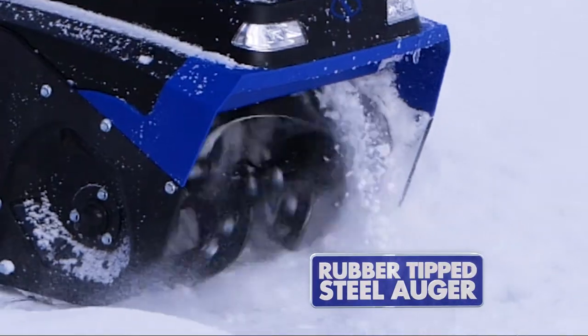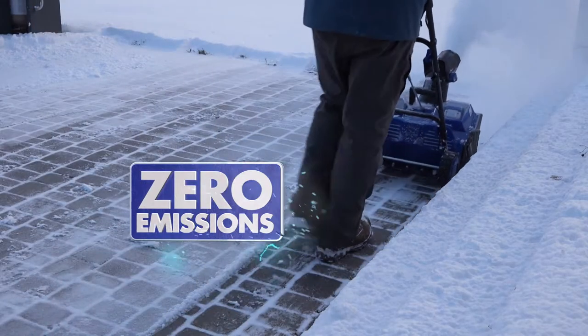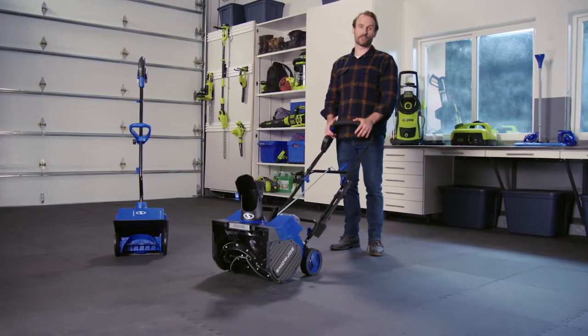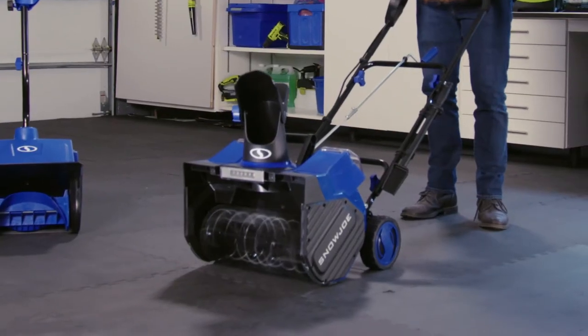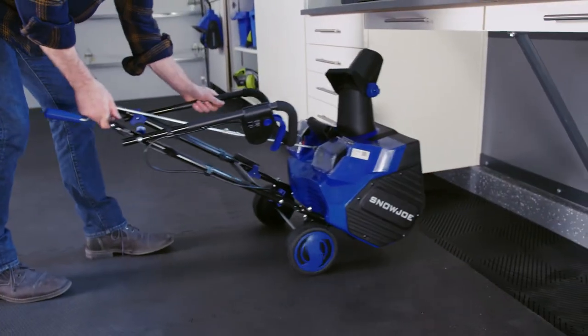It drives a heavy-duty rubber-tipped steel-blade auger that shreds snow without scratching the pavement and with zero emissions. Best of all, it starts like this. Listen to how quiet it is. And the handle folds for easy storage.